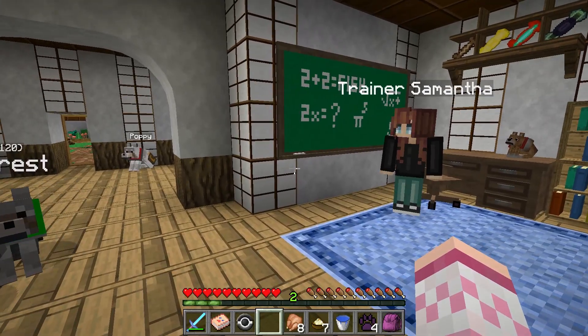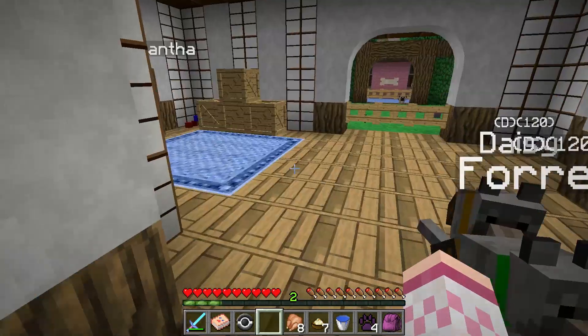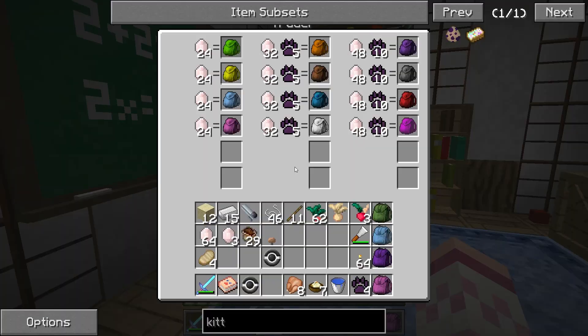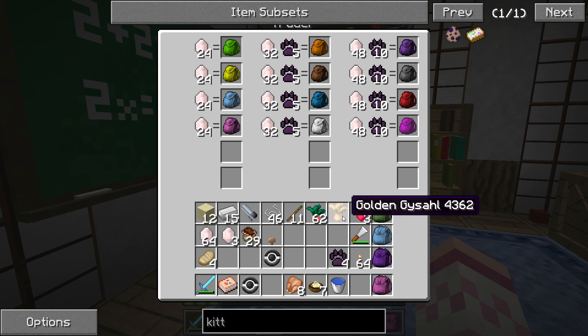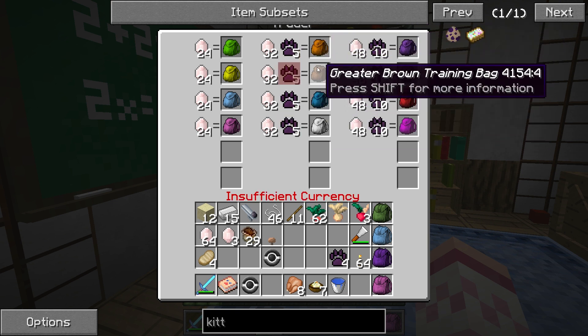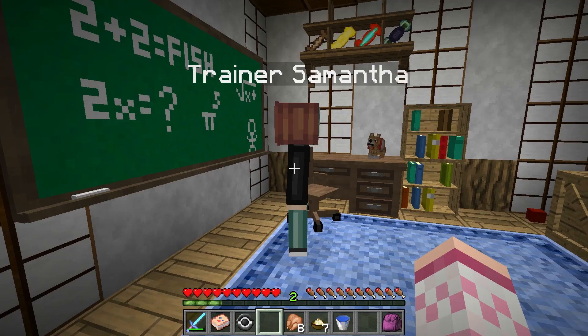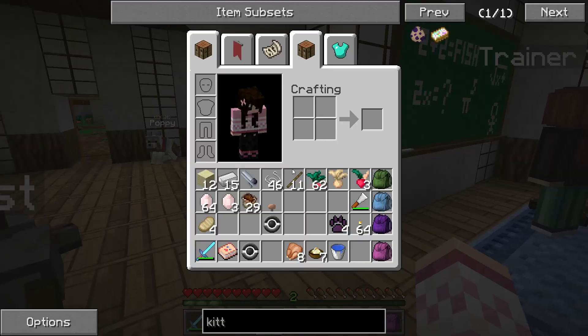We're going to go talk to Trainer Samantha and see if we can get any of these special bags today. We do have quite a bit of money and a total of five puppy training tokens. If we get another puppy training token, we can exchange it for a greater training bag - which sounds really fancy! I want to see if we can get a greater training bag today and do a lot of puppy training to give our puppies some brand new skills.